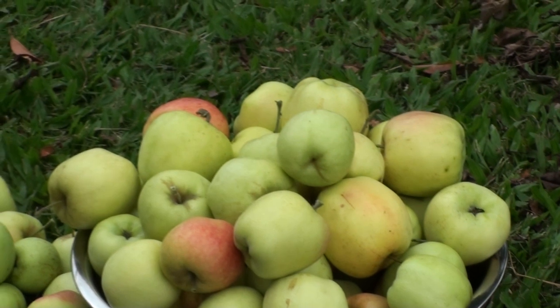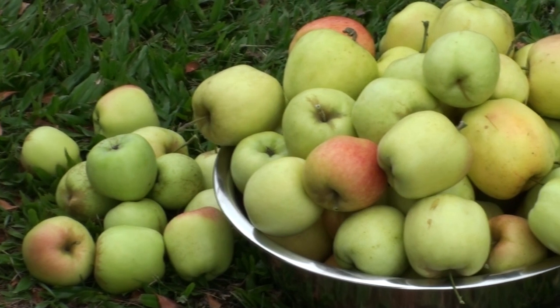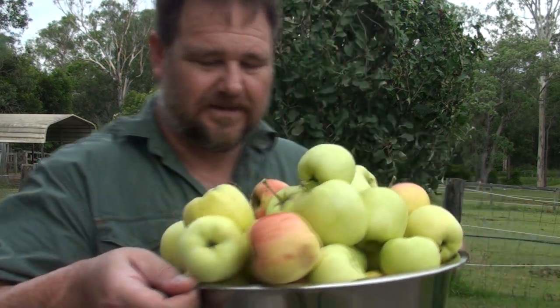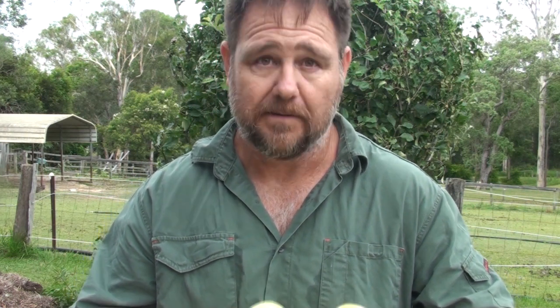I'm really happy with that harvest. I don't know how many we've got, but it's a fair number — I reckon at least about 8 kilos or so. I just dropped one, so I have to eat that now! May I present to you the Golden Dorset. What I want to do now is just give you a taste test and show you a few different points on homegrown apples.